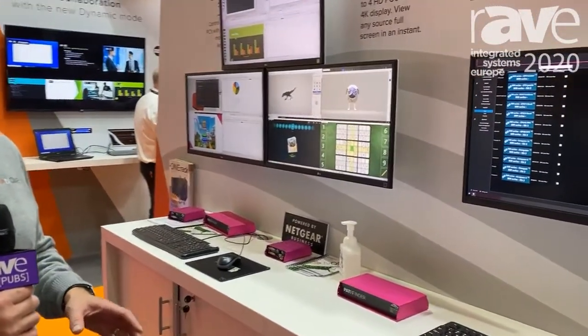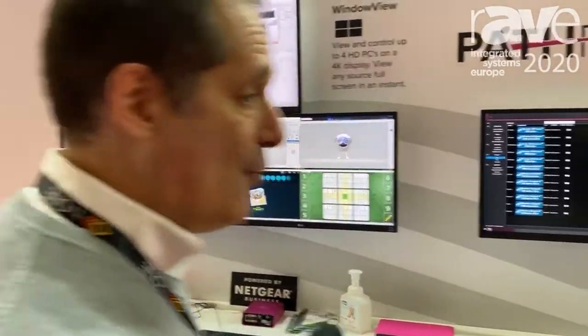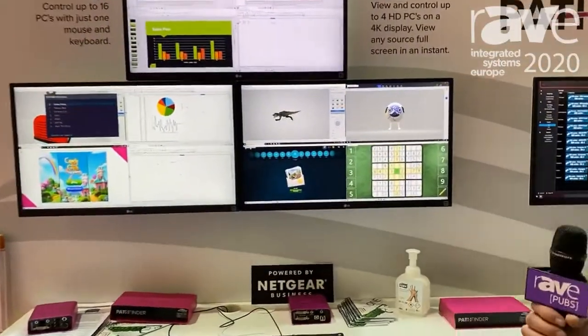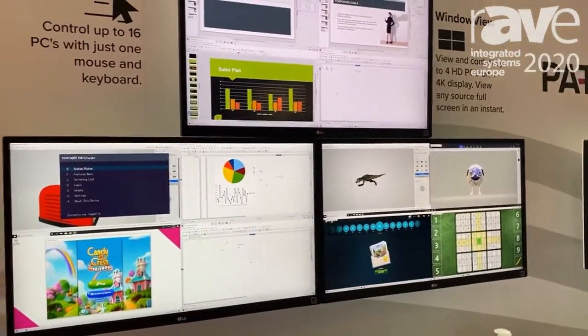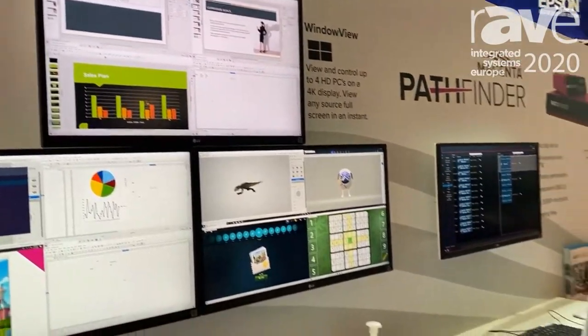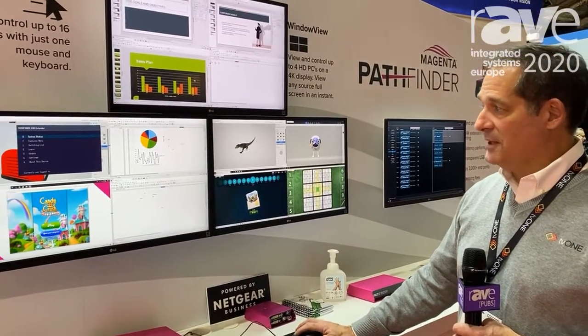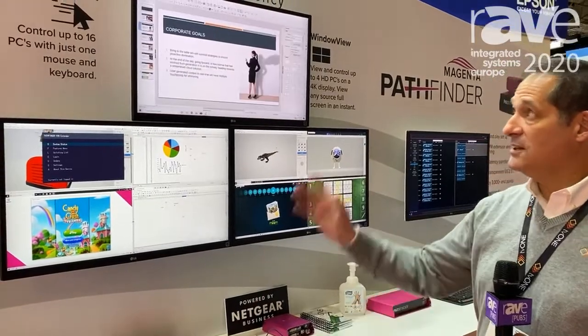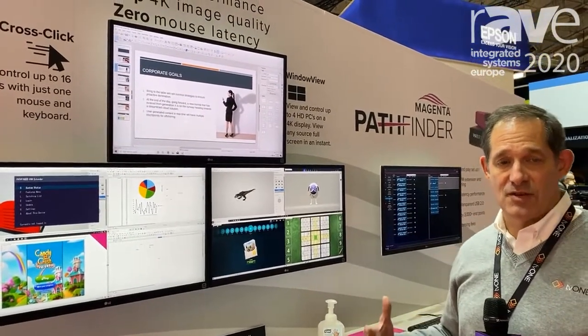Pathfinder is a KVM system that is zero latency and allows us to do 4K KVM operations. What we're seeing here is three 4K monitors showing four 1080p computer situations on each one. I just hover over a monitor and hit my control key twice and it takes over the screen. We're showing zero latency on true measurement.